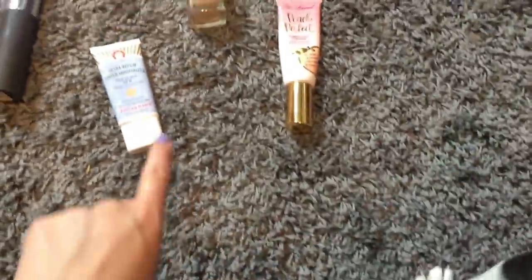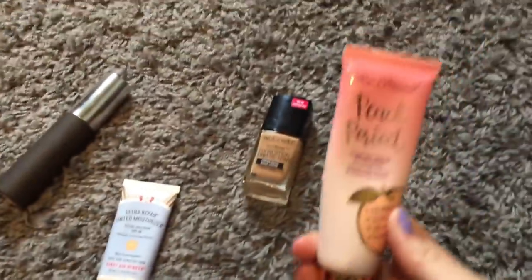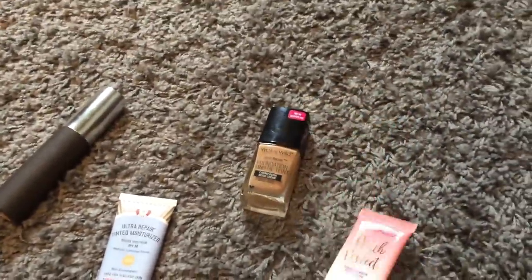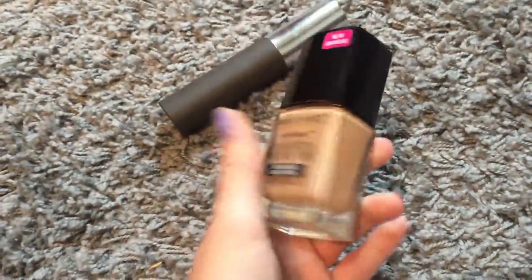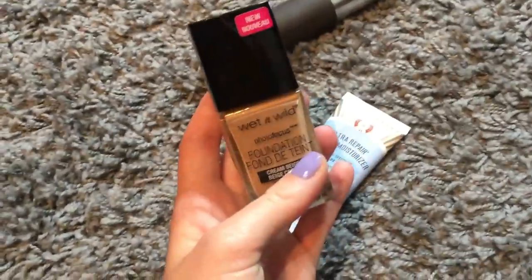We are into foundation now. He didn't stay very long, but he did sniff this one. Let's give him one more chance. He's into the Wet n Wild. I'm going to have to mix this with a lightening foundation, but this is what he picks.